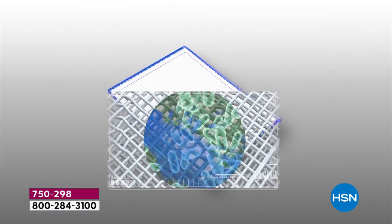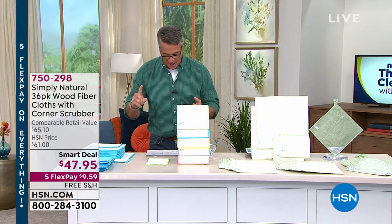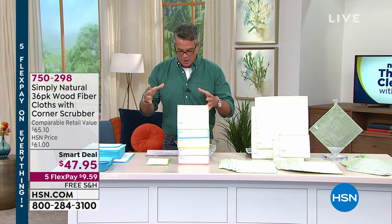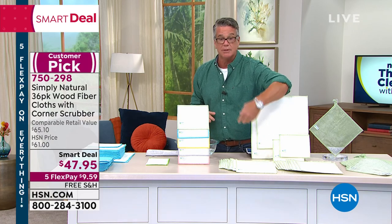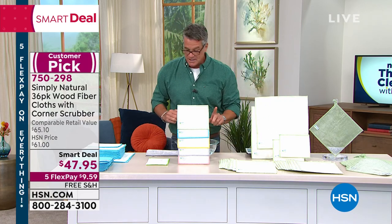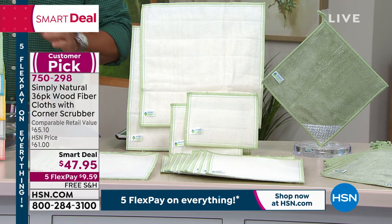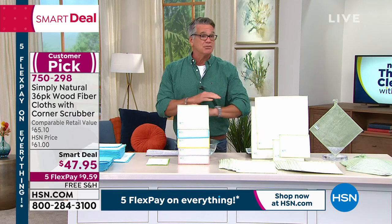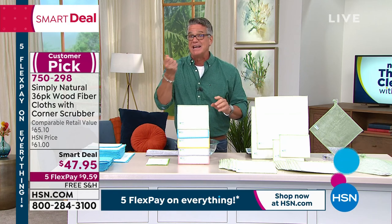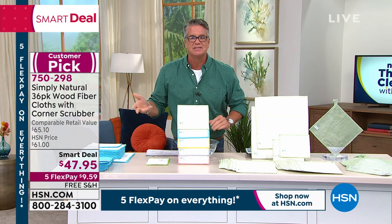You get to use them over and over again. You are getting 36 of these towels total — 20 in the 9x9 square size, two of the 6x8, and 12 of the 9x9 — all different sizes. Our smart deal price is only $47.95. I call them the miracle cloths for cleaning countertops, your car, dusting, especially in the kitchen. They are a huge customer pick on hsn.com. They never smell — rinse them out and you're done. Unlike a sponge, putting it in the microwave works for a day and then it stinks again. These are the cloths you want.